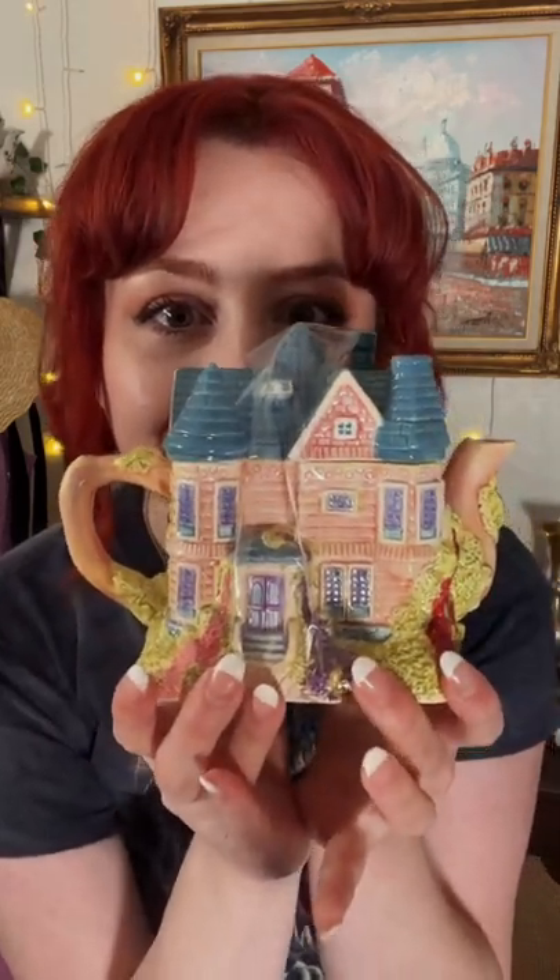So it's a mini thrift haul. I mean, come on, how could I not? Y'all know me. You know I love a good teapot house. It goes well with that one back there and it's a little Victorian house. It's so cute!